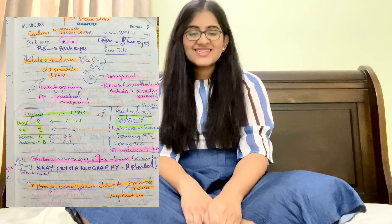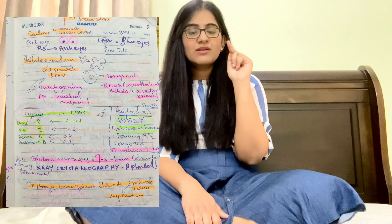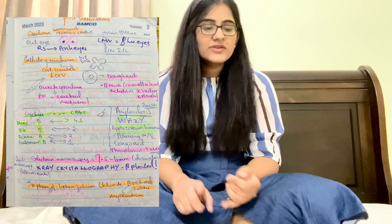For cyclins — mnemonic 'Dhoni ek achha batsman': D, E, A, B. Dhoni scored 4 and 6 runs — so cyclin D is at phase 4/G1; E and A are at S phase (2, 2); B is at M phase (1). For amyloidosis: remember apple-green birefringence, Congo red stain with polarizing microscope, thioflavin with UV, electron microscopy 7.5–10 nm diameter, X-ray crystallography shows beta-pleated sheets, light microscopy shows salmon-pink color.